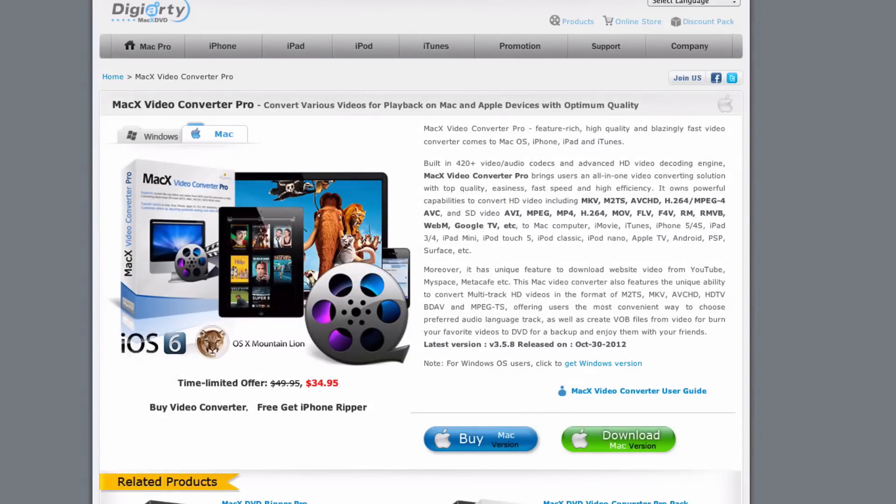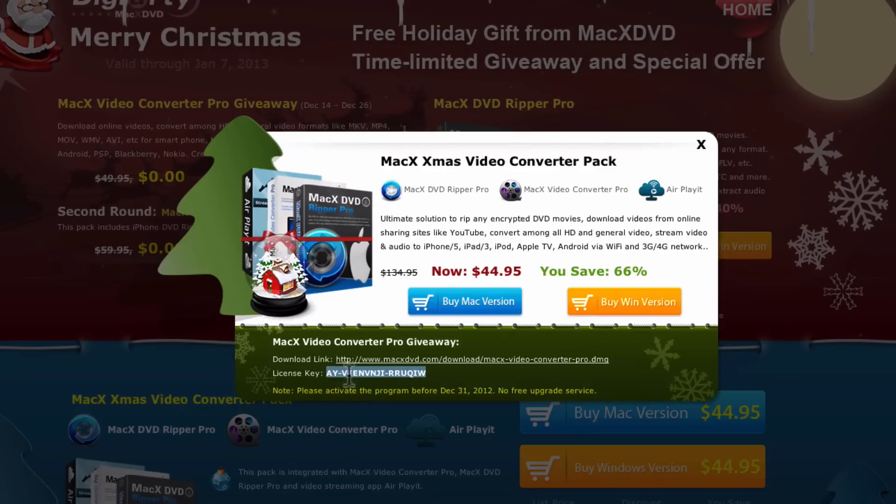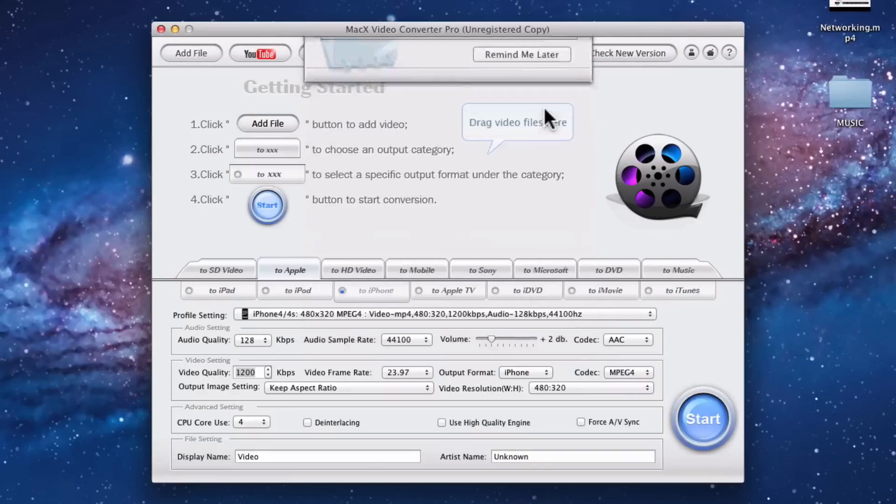Go over to Mac X Video Converter Pro and it's going to open up. Click 'Open.' Once you open it up, it's going to ask for a license code — that's where this license code comes in handy. What you're going to want to do is put in the license code, otherwise it's only going to be a free trial. This is the part you need to do before the 26th, otherwise it's not going to work. Enter that license code, click 'Unlock,' and hit OK.